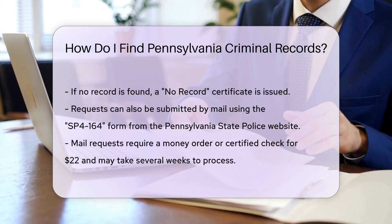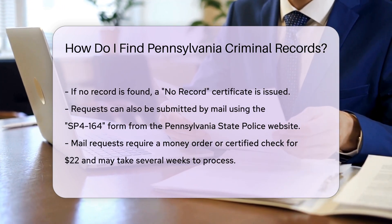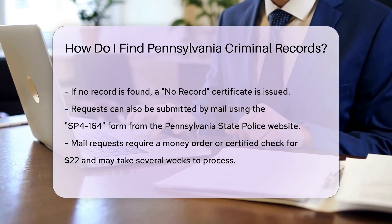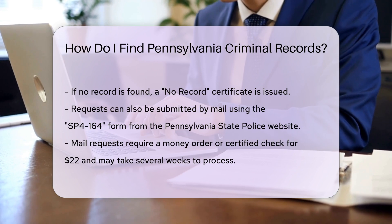For those who prefer not to use the online system, you can submit a request by mail. Download and complete the SP4-164 form from the Pennsylvania State Police website. Mail the form along with a money order or certified check for $22 to the address provided on the form. Processing by mail may take several weeks.